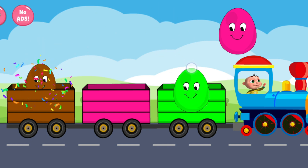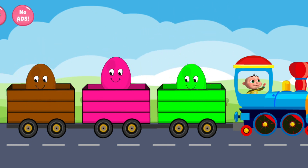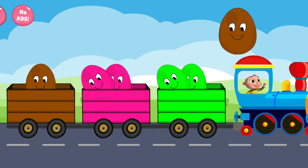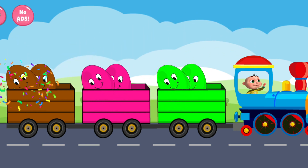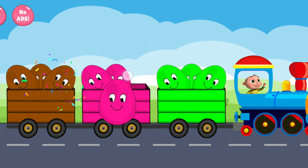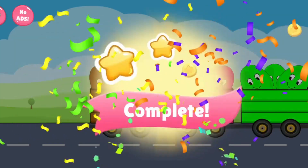Brown. Green. Pink. Pink. Green. Brown. Green. Brown. Pink. Pink. You're doing a good job!